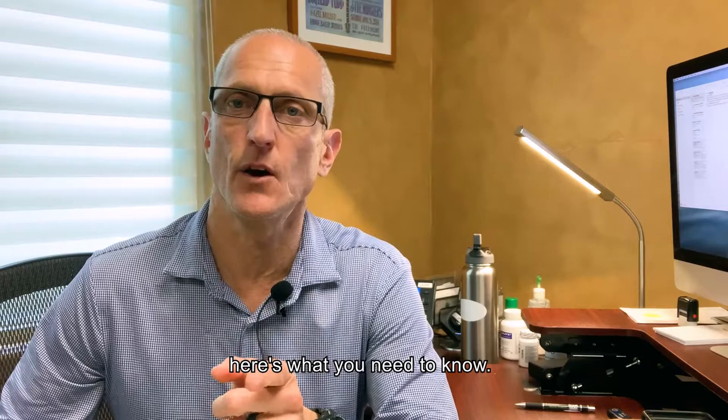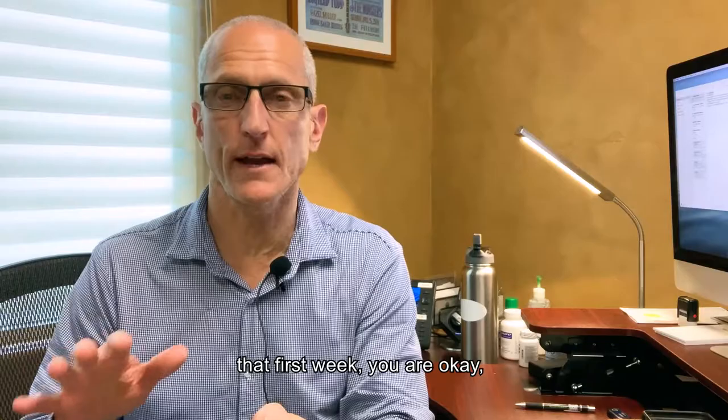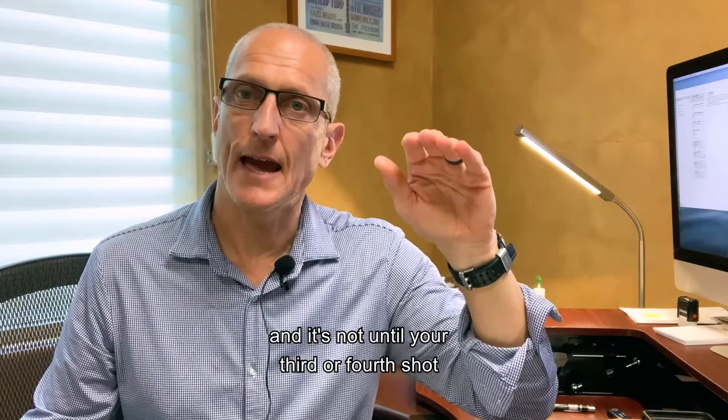That first shot of Sublocade doesn't work well. You get that first shot — this is a subcutaneous shot in your abdominal wall — it peaks at 24 hours, then it starts to go down. That first week you're okay, but the second, third, and fourth week you are below a therapeutic level. It's not until you get your second shot that you start to kind of maintain, and not until your third or fourth shot that you have a steady state.